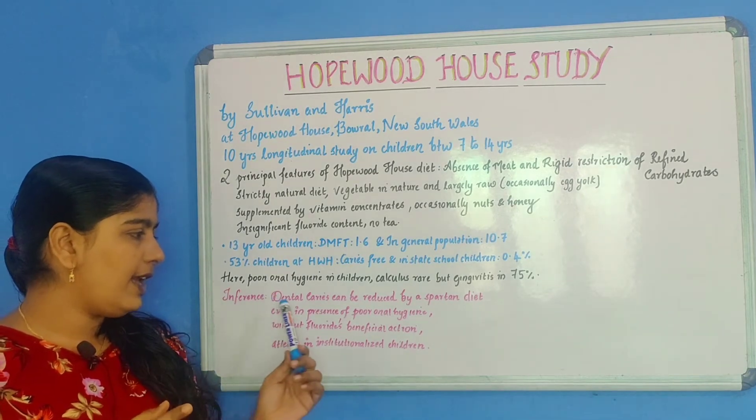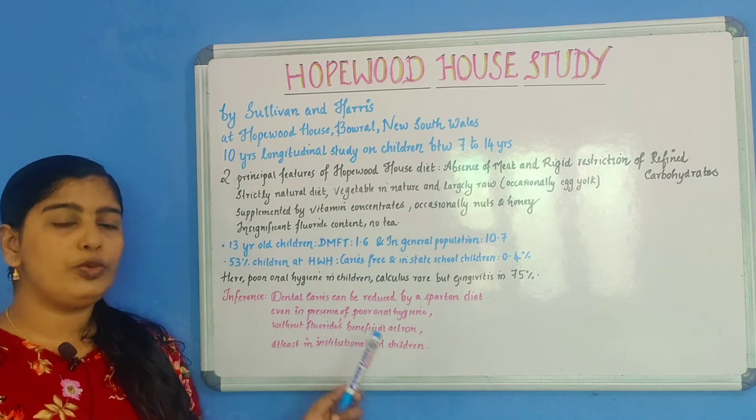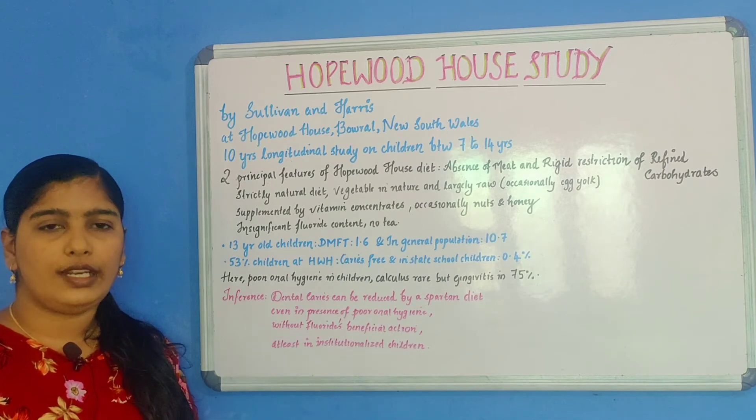We can see that dental caries can be reduced by a Spartan diet, even in the presence of poor oral hygiene and even without the beneficial action of fluoride, at least in institutionalized children.